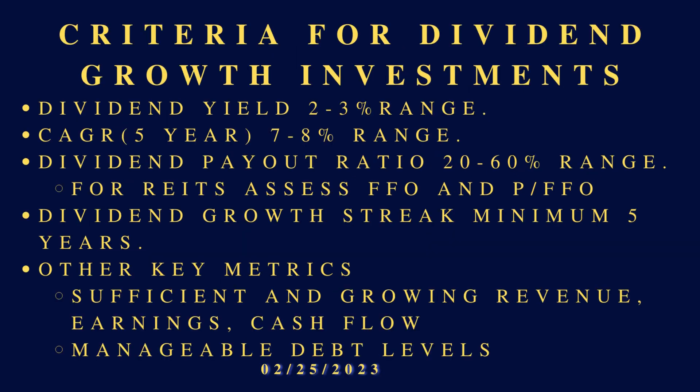Here is the criteria I typically use when choosing a dividend growth investment. Dividend yield: two to three percent range. Dividend growth rate for the last five years: seven to eight percent. I like to see that ten percent hurdle rate met or exceeded. Dividend payout ratio: 20 to 60 percent range — however, for REITs it's a little different, and that's going to come into play tonight. Dividend growth streak: minimum five years.